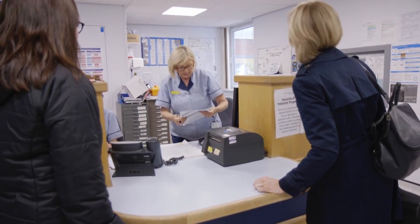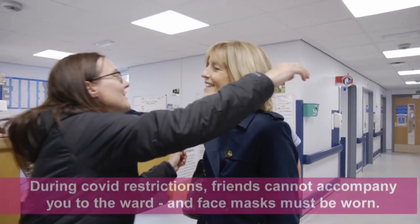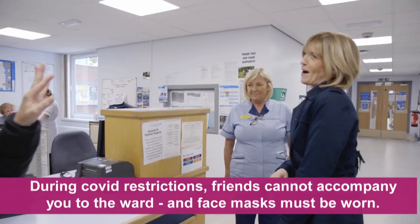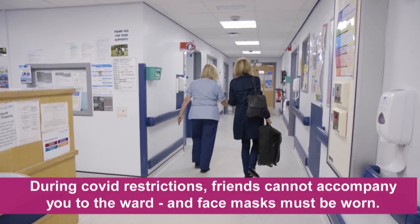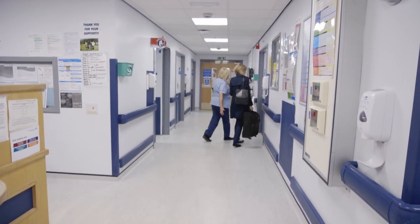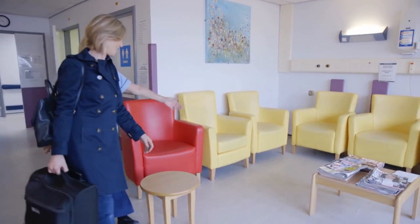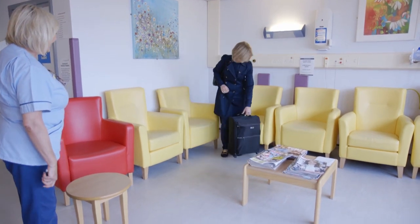When you arrive on the ward, you will be welcomed by the ward staff to the admissions ward. You will be based here while waiting for your operation. The person who brought you to the hospital is welcome to bring you to the ward, but due to limited space, it is not possible for them to wait in the waiting area with you without prior arrangements. The waiting area has been designated a single-sex room for the comfort of patients.